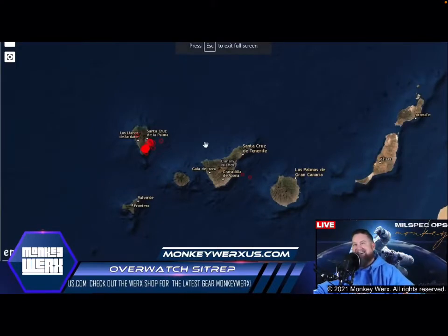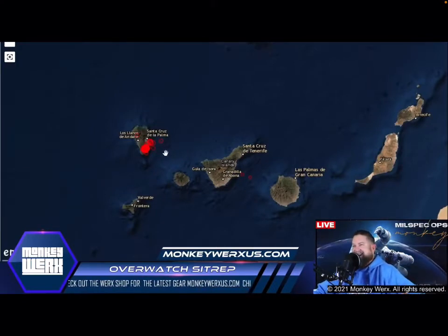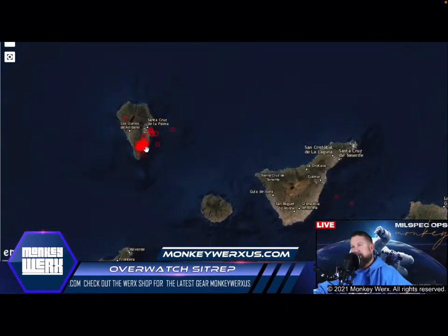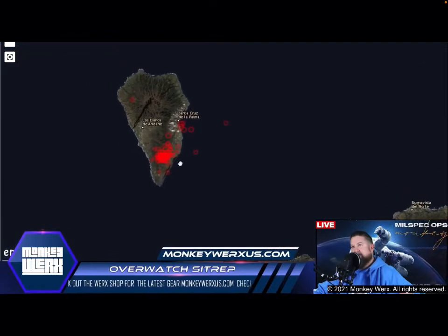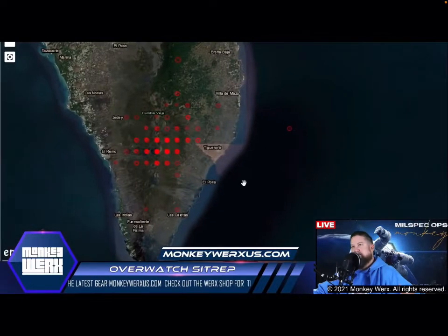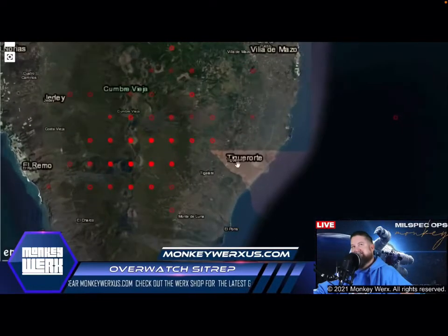When I zoom in on this, this is going to trip you guys out. I don't know if this is related to sensors on the island, but notice the spread — these are volcanoes. Notice the spread. Are you seeing this?